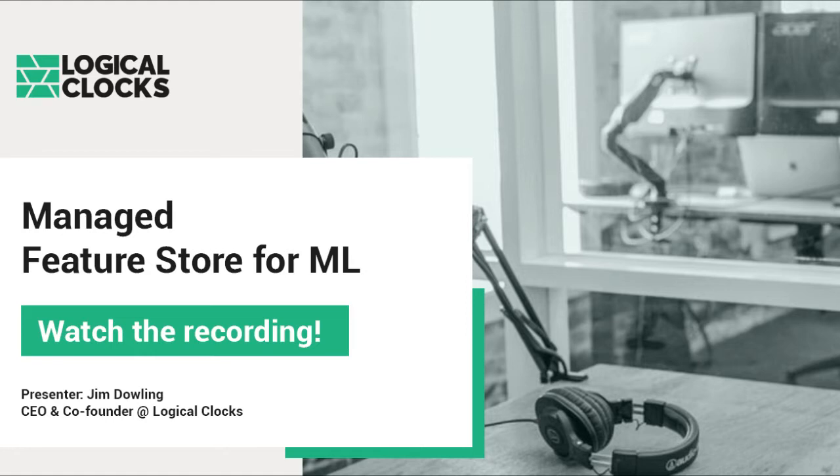Hi everyone. Welcome to our webinar about managing Feature Store for Machine Learning. Feature Store has never been a hotter topic than today, and all large AI companies build their machine learning platforms around Feature Store. Today we want to help you understand what a Feature Store actually is, and how we can help manage featured data for enterprises. Today we also have our VP Engineering, Fabio Russo, to answer all your questions.